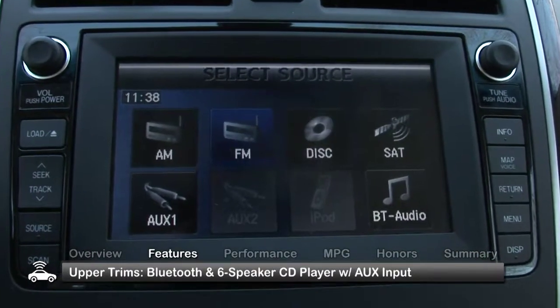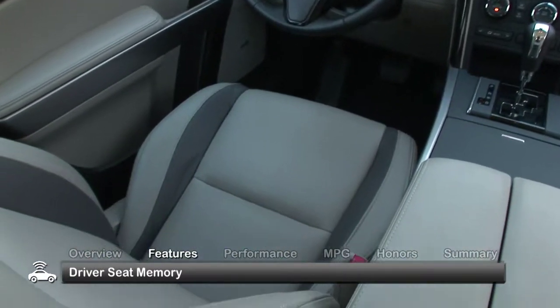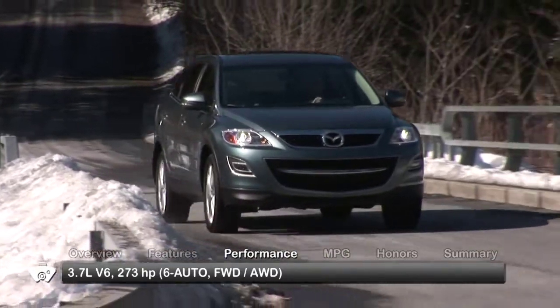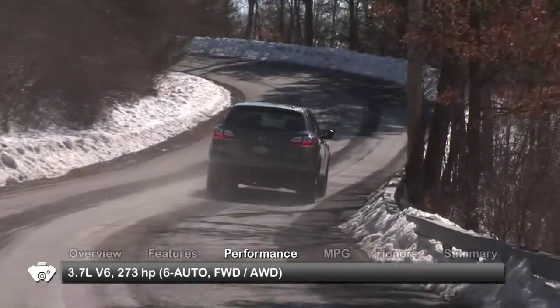Higher trims offer features such as Bluetooth, a six-speaker CD player with an auxiliary audio input, and driver seat memory. The CX-9 is powered by a 3.7-liter V6, sending 273 horsepower through a six-speed automatic transmission to the front wheels or available all-wheel drive.